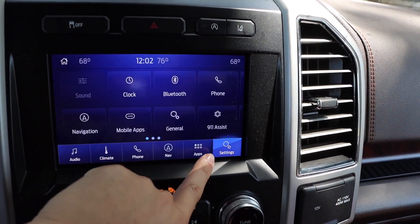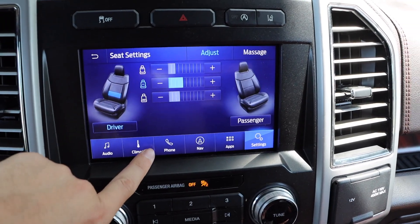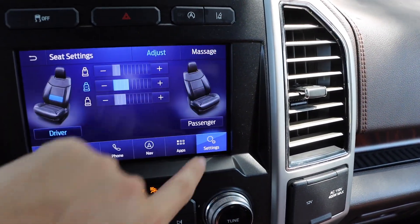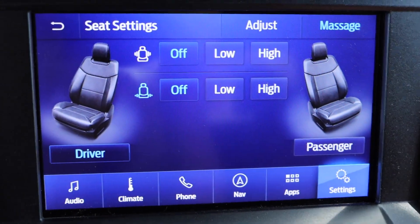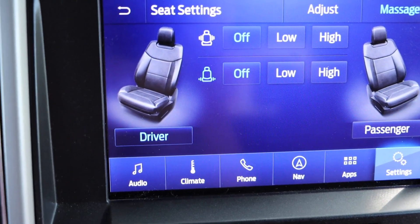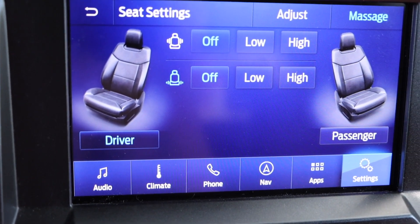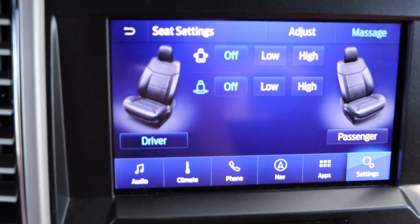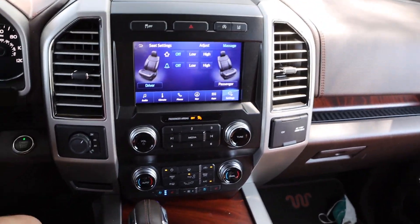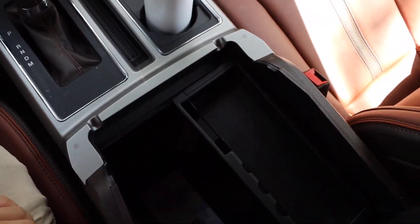If you go over to settings and scroll all the way over, you have your seats option and you have massaging seats. It's pretty nice, though it's not super powerful — it doesn't really feel that great. But it's kind of a cool little feature that breaks up the monotonous driving. Other than that, it's pretty much the front center console with a lot of storage in here.